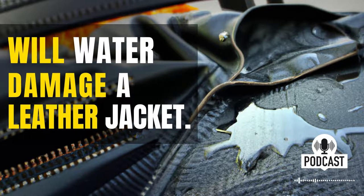If you do find yourself with a wet leather jacket, you should take it to a professional to have it cleaned and repaired. They will be able to properly assess the damage and determine the best course of action.